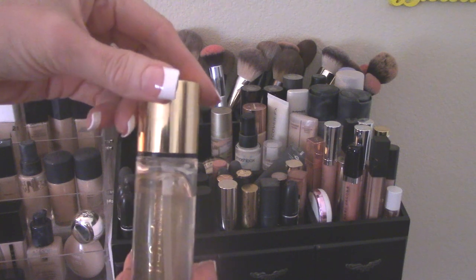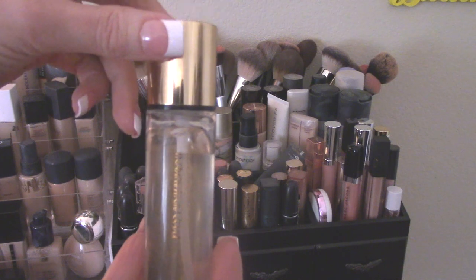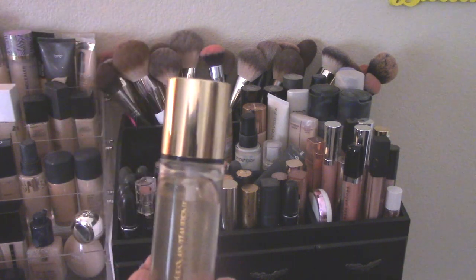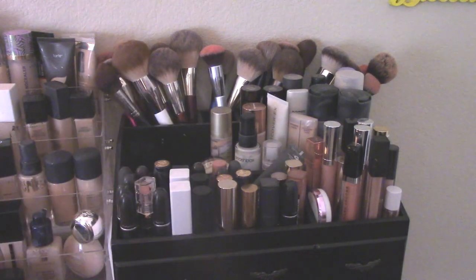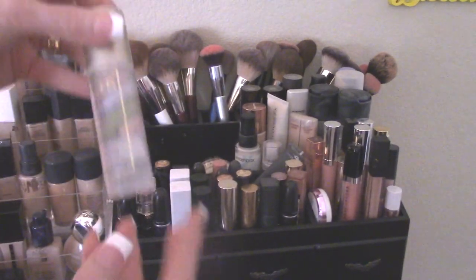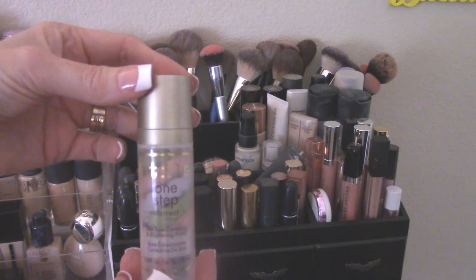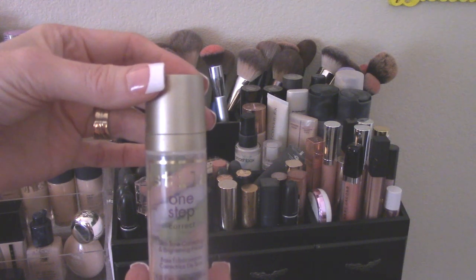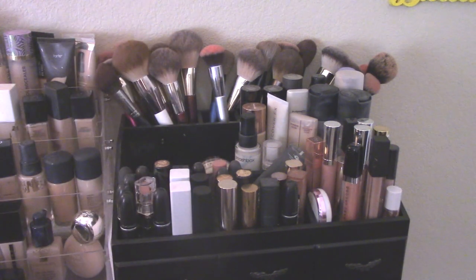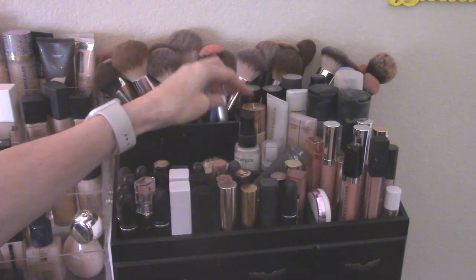These are all new ones. The YSL — I think this is the gold one — Happiness Sparkles told me about this and I love it. It's nice and blurring. All three of these are new and very blurring, so this is going to be hard. The Stila One Step Correct I love as a color corrector and a primer. I'm going to leave this one out because when my dark circles are bad, it gives them a jump start. So this is definitely staying out.